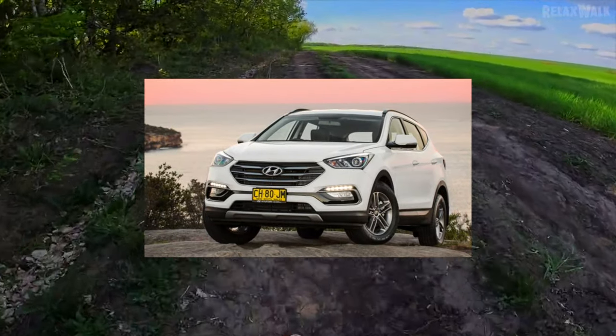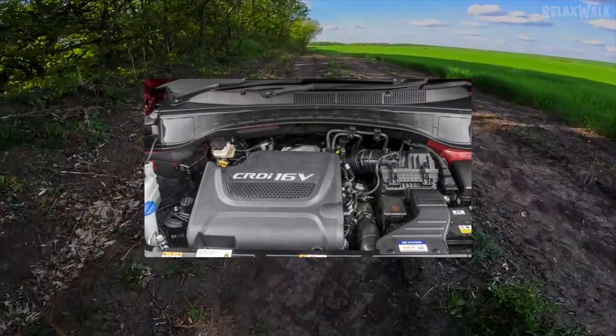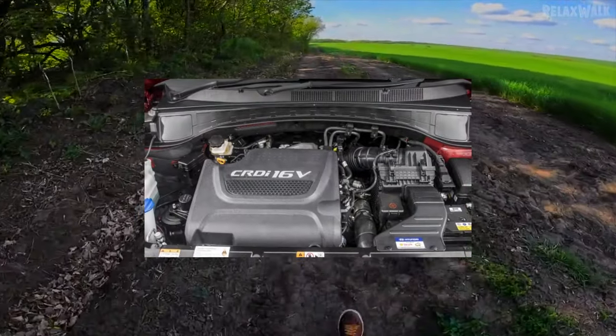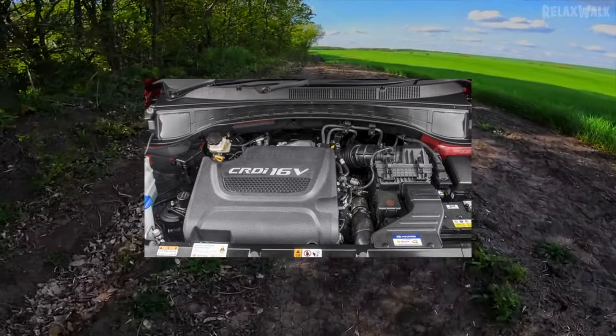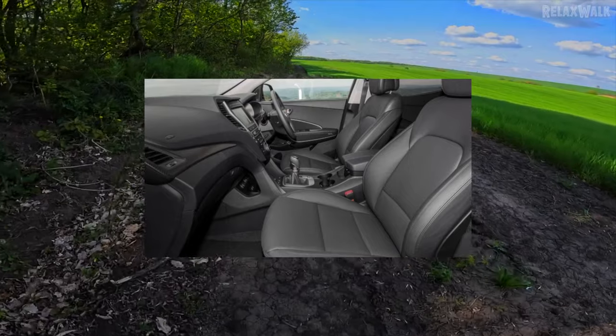A scourge of the front suspension is premature wear of the wheel bearing. It is changed as an assembly with the hub, from both sides at once, requiring the entire suspension to be disassembled. The pleasure can cost 8,000–10,000 hryvny. At the rear, bearing failures are much less common.